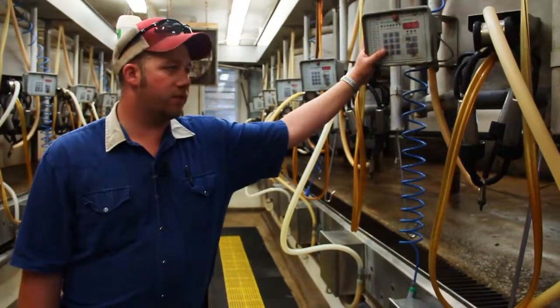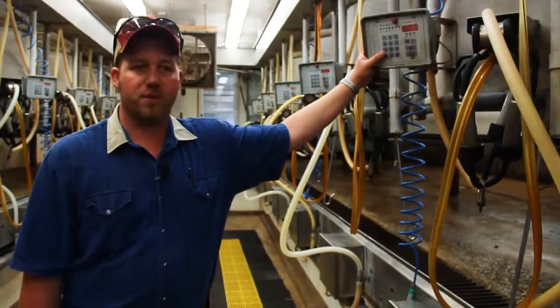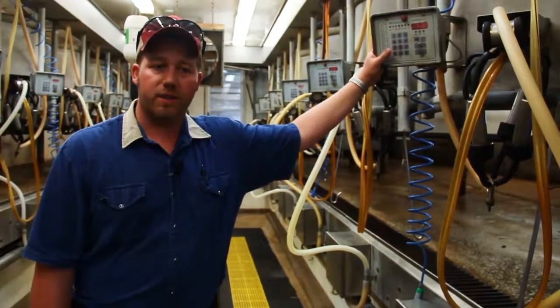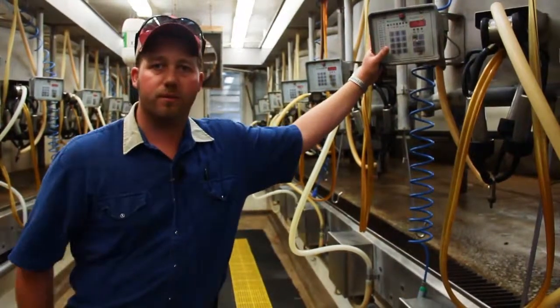We have automatic takeoffs on the milking machines. When the cow is done, it comes off and then the milker is responsible for making sure that the cow is completely milked out. Then we post-dip and the cows go back to the barn.